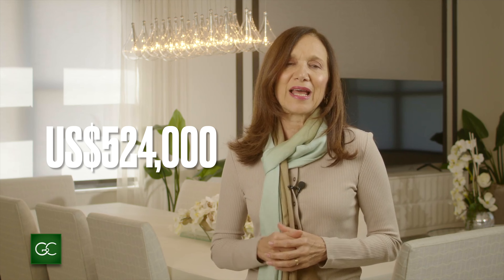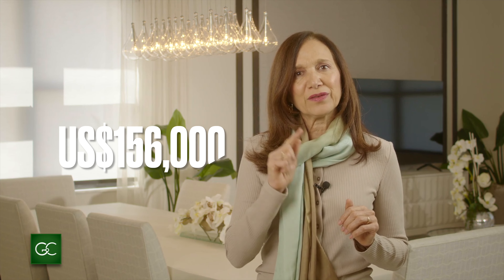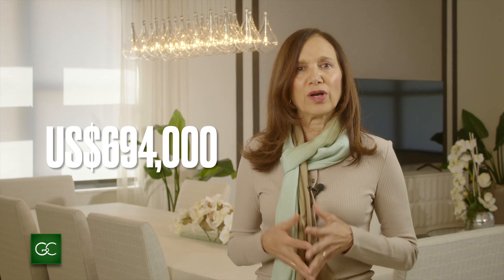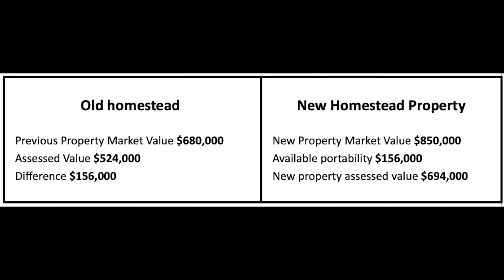Let me show you how it works. You have your old homestead — the property market value is $686,000. The assessed SOH value is $524,000, so the difference is $150,600. Then you have your new homestead property with a market value of $850,000. The available portability is $156,000 carried over from the previous property. The new property assessed value is $694,000. Your savings will be near $3,000 per year, depending on the county you collect.